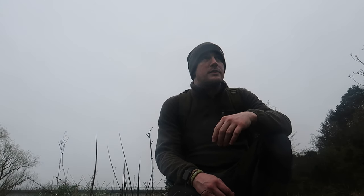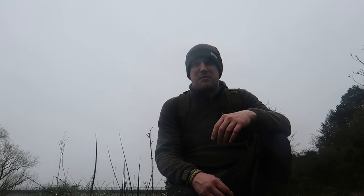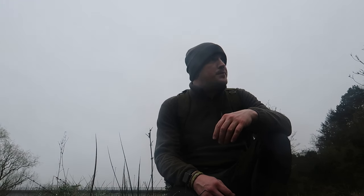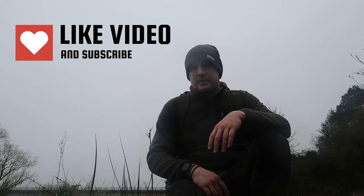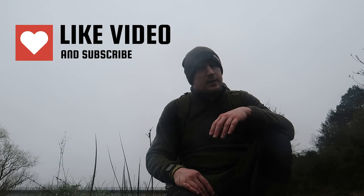Alright guys, that's going to do it for this one. Hopefully you liked it — it was a lot slower paced and pretty much zero risk. If you enjoyed, please like and subscribe and all that stuff, and I'll see you in the next one.